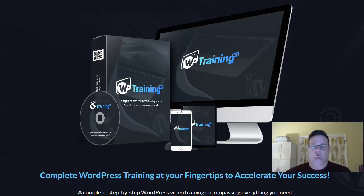WordPress is huge. WordPress is the backbone, the software used for millions and millions of websites online. It's the largest CMS — content management software — used, and it's just everywhere.